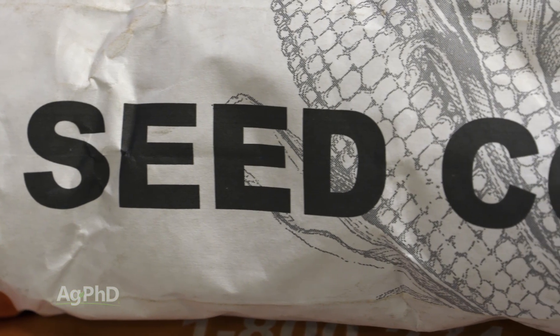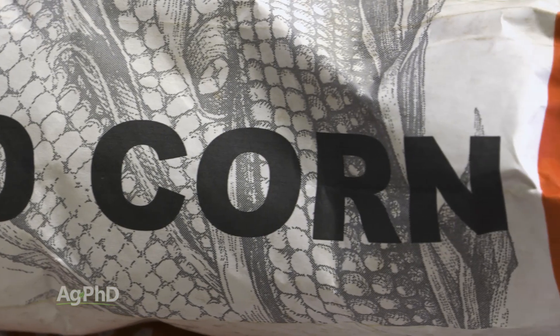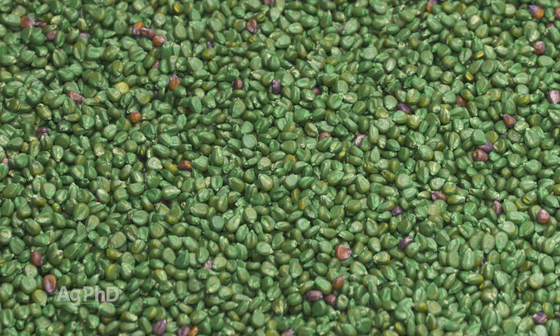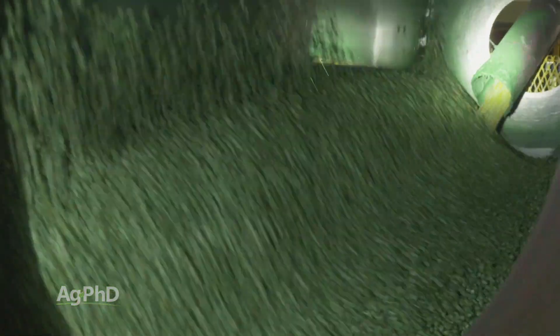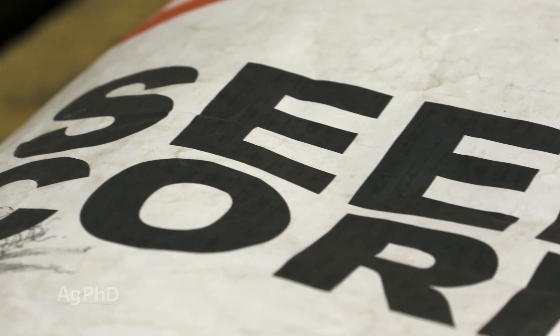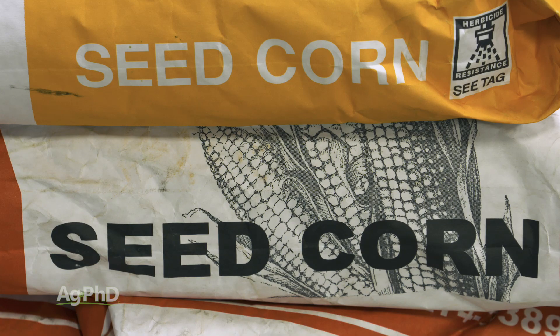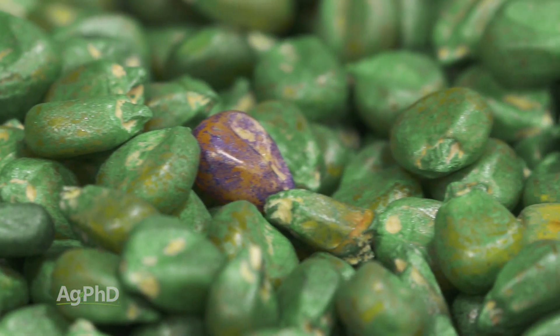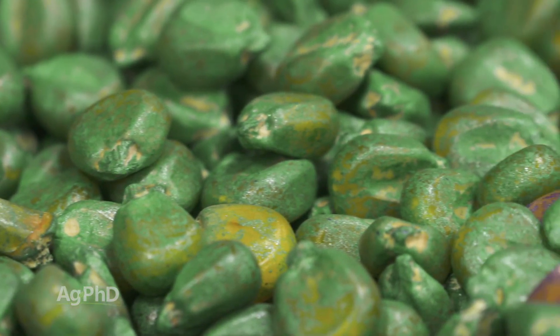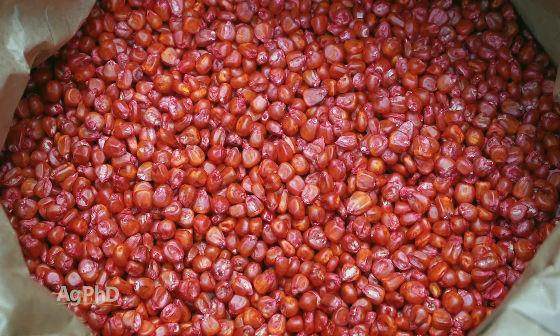Ask your seed dealer, especially on the corn side, what specific seed treatments are coming on that corn. Because if you're only getting two or three seed treatments on there, there are many other companies that are putting 10, 15, 30 seed treatments on, and it might be the same cost for the seed. You might be getting very similar genetics from two different companies, but if one is putting on many dollars more of seed treatment, that seed's probably going to be worth more to you net by the end of the year. The biggest thing is just to ask your seed dealer what's on the seed, because there's quite a variance throughout the industry.